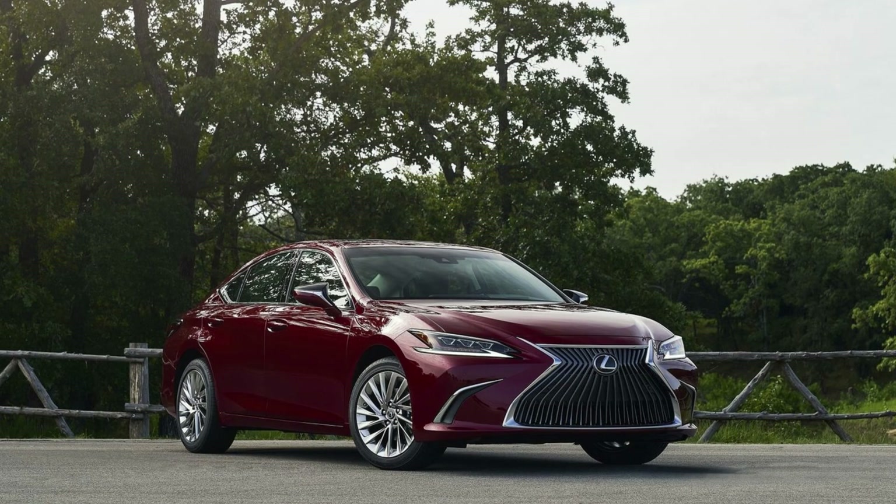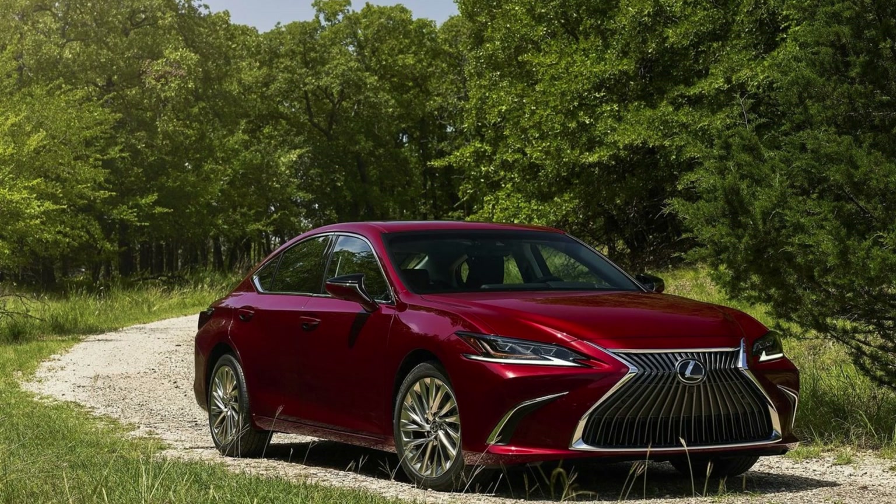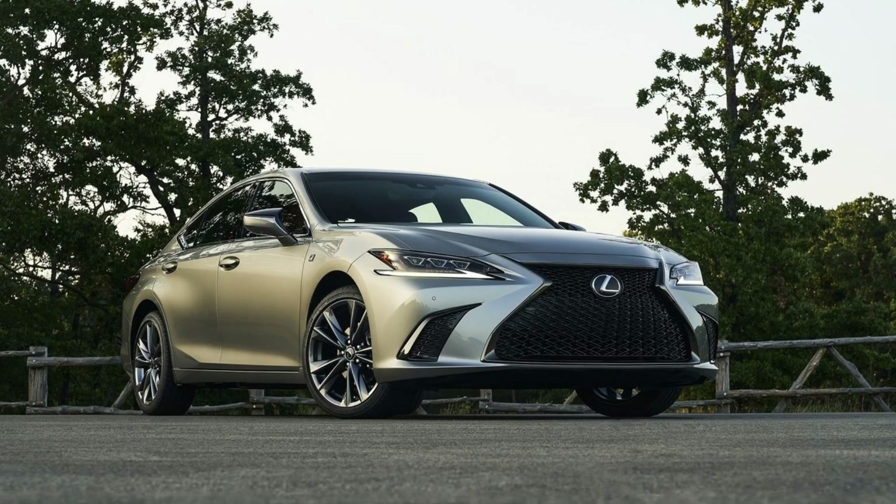Inside the all-new 2024 Lexus ES. Introducing the 2024 Lexus ES — the best-selling sedan with exciting upgrades. Get ready for the enhanced 2024 Lexus ES, the top-selling sedan in the Lexus lineup.